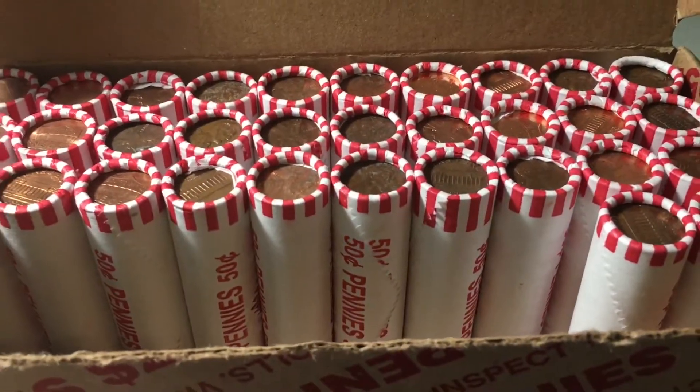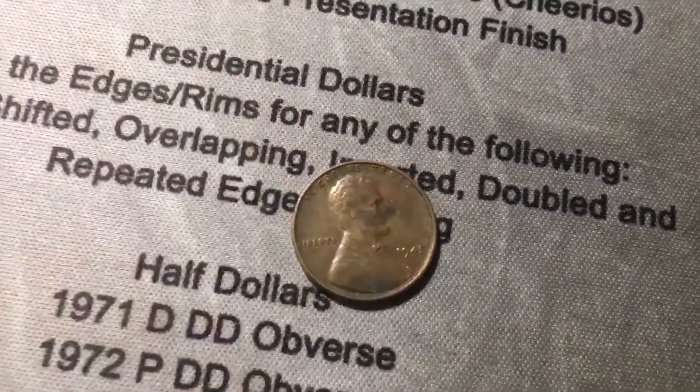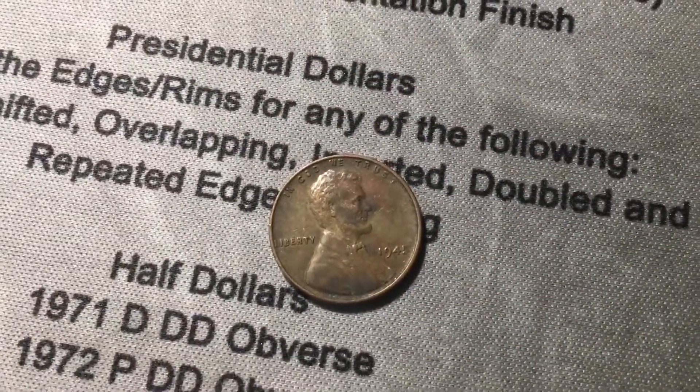Roll number 18, and we're finally going to get our first wheat cent. Here's the start of the roll — probably going to be from the 40s or 50s. And it is a 1945 out of Philly. We got one.